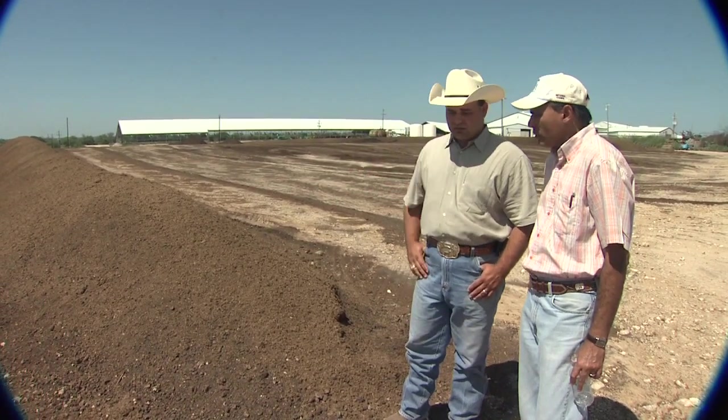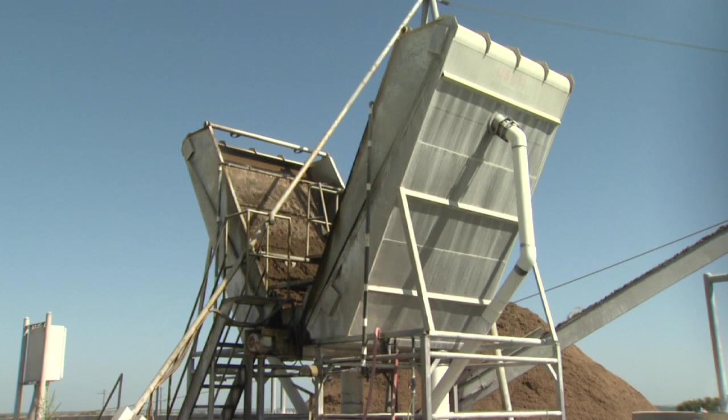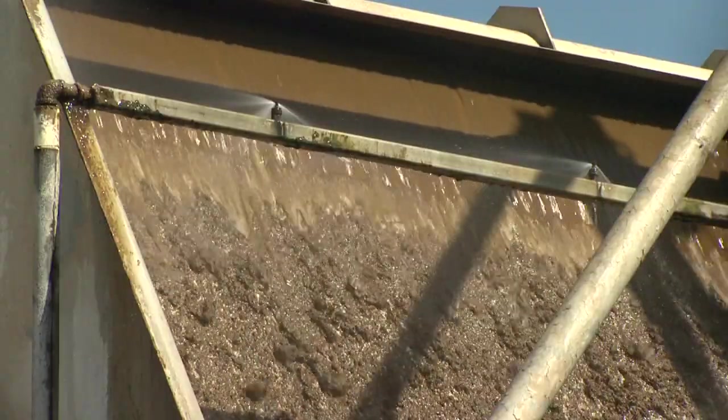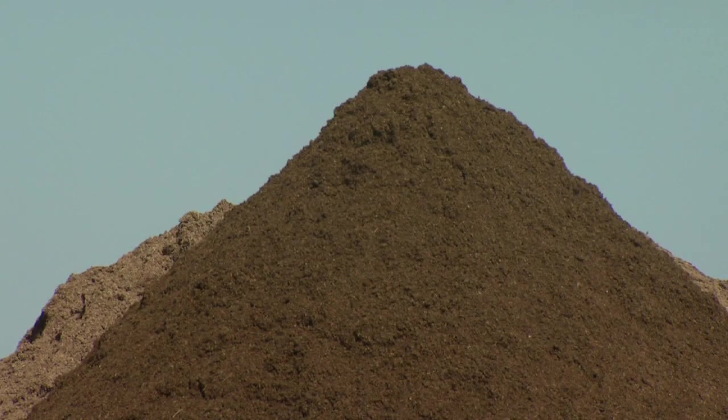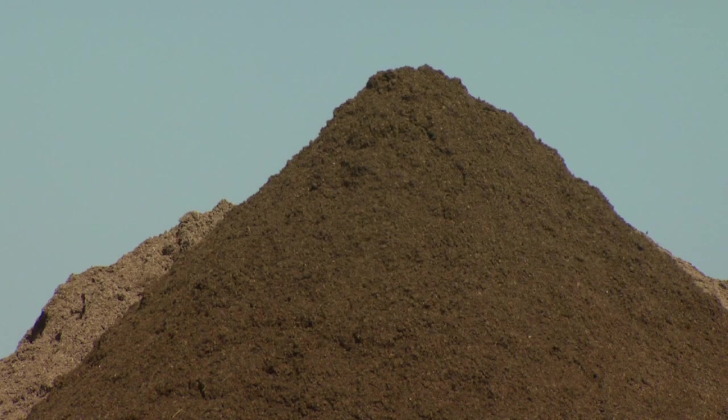You want to talk a little bit about the composting process and what needs to take place here? Initially when he flushes his manure alleys, the flush water has about three to four percent solids. When he runs that flush water through the waste solid separation system — the mechanical separator — he has about twenty percent solids in that pile we saw earlier.